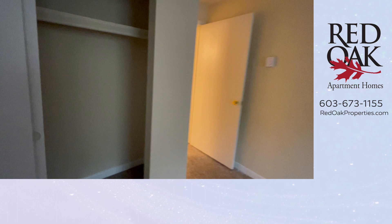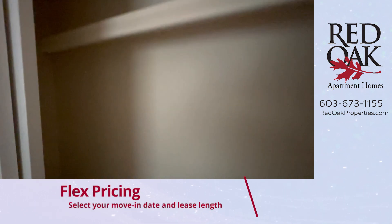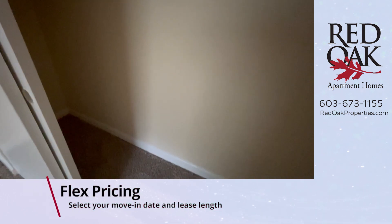Aptly named apartments and storage because you can see there is plenty of it here. The closet goes back nice and deep with lots of floor storage as well.